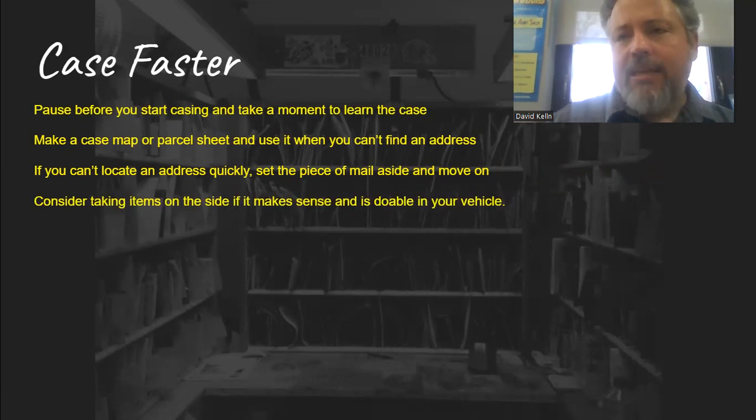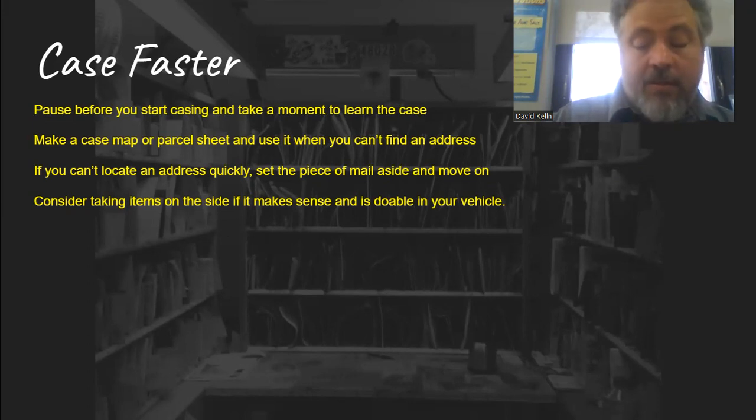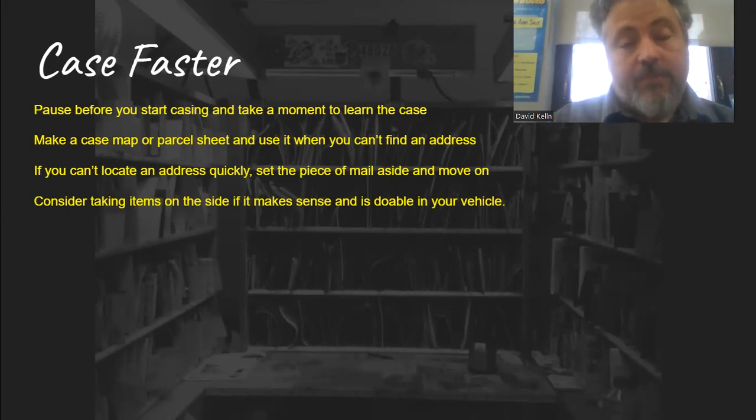Consider taking items on the side if it makes sense and is doable in your vehicle. The less things you're putting in the case, the less time it will take to case. If you've got a big stack of newspapers and you don't put them in your case, you're not going to spend that half hour on them and you'll spend less time pulling down too. You have to know yourself and what you can do in your own vehicle. I like to take my DPS on the side because it easily saves me an hour at the case.